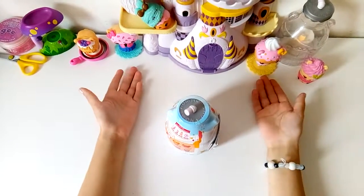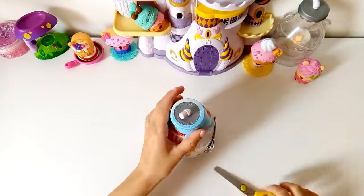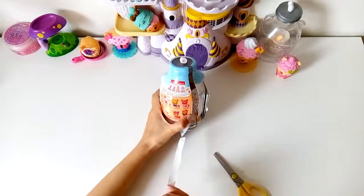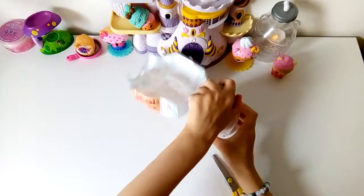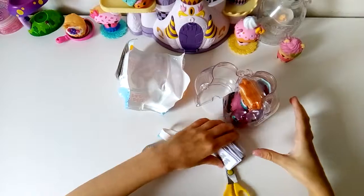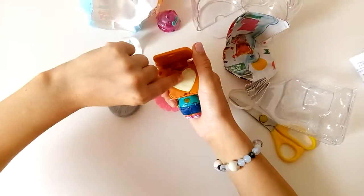You see right here that I already have two. Let's open one up. Yay, it's a shimmer! So let's see how this works.